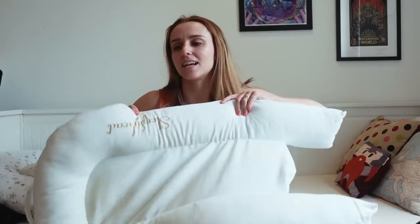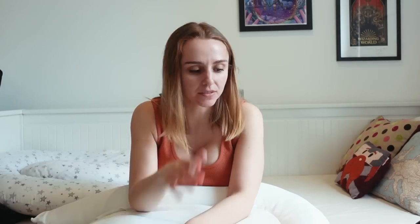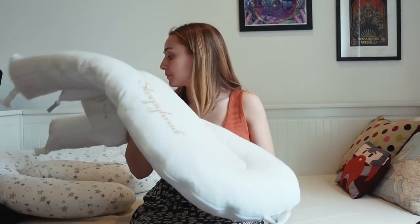Starting with newborn things we don't use anymore — like this Sleepyhead. This is gonna be controversial; there'll be people in the comments saying it's not safe to leave your baby unattended in one of these. Every time Rowan was asleep in one, we were watching him. He never slept in one overnight — it was for naps and we were always there. He would sleep really well for naps in this, but he outgrew it fairly quickly, around three months.